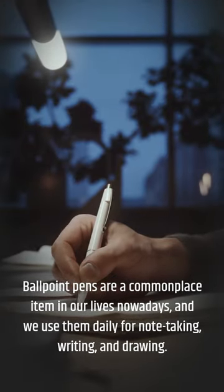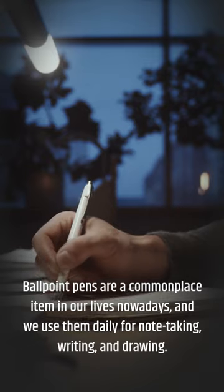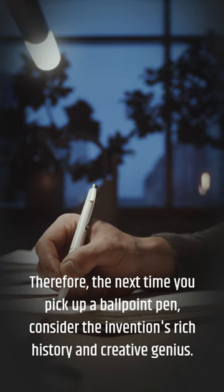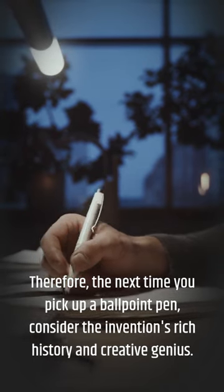Ballpoint pens are a commonplace item in our lives nowadays, and we use them daily for note-taking, writing, and drawing. Therefore, the next time you pick up a ballpoint pen, consider the invention's rich history and creative genius.